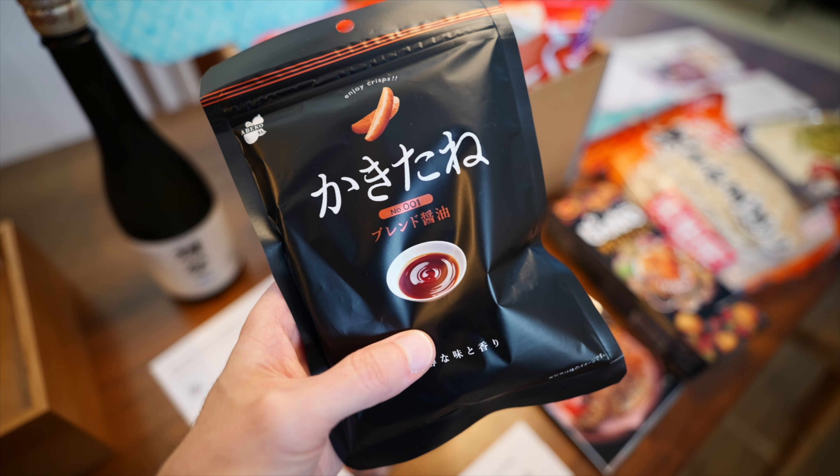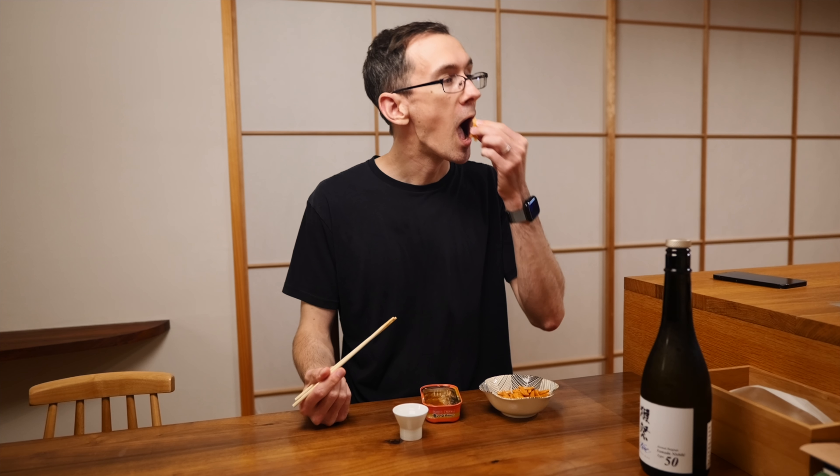That said, it's hard to go wrong with the classic — the kakitane, the baked Japanese rice crackers. These are served basically in bars and izakaya all over the country. If you're going to be drinking in Japan, these will almost certainly show up.